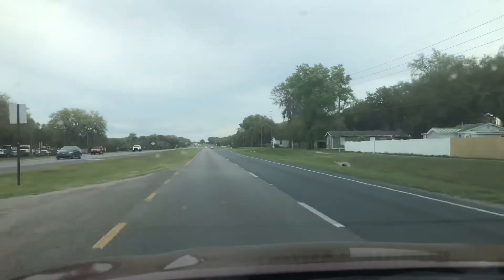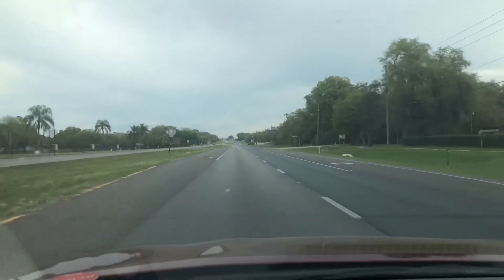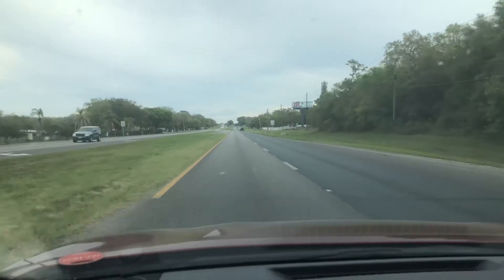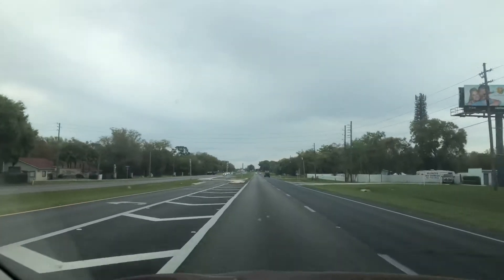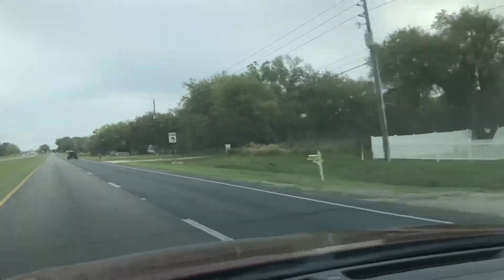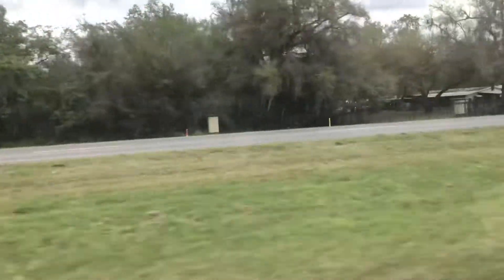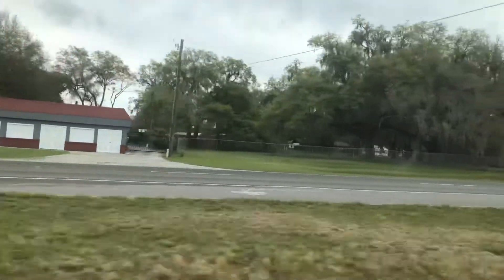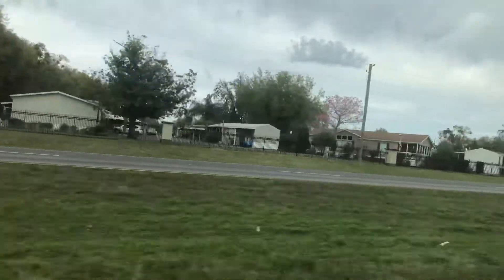Passing Bryant Street — we are heading east on 1792, also known as OBT, Orange Blossom Trail, just past Orange Vista Street. Looks like a child daycare center over there. We have some homes here on the left side — looks like mobile homes here.